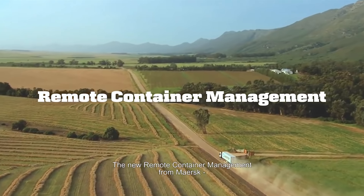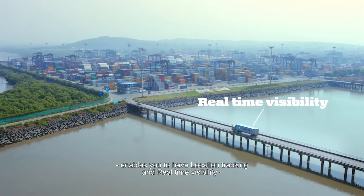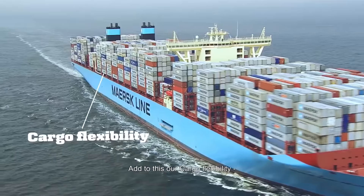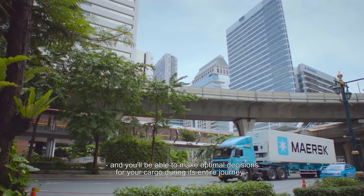The new remote container management from Maersk enables you to have location tracking and real-time visibility of your entire supply chain. Add to this our cargo flexibility, and you'll be able to make optimal decisions for your cargo during its entire journey.